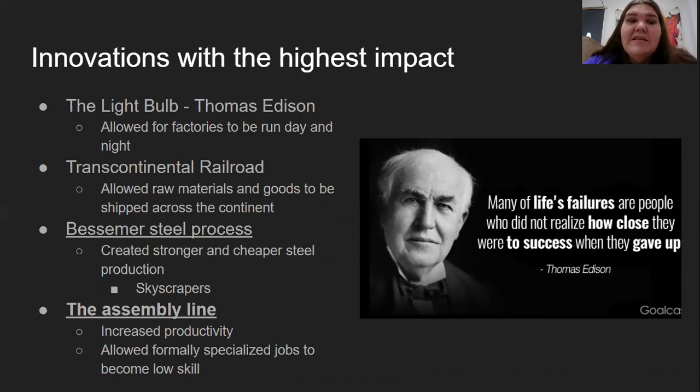The Bessemer steel process created stronger and cheaper steel — a better product that didn't cost as much to make. Because this material was stronger, we were able to do a lot more with it. We were able to build bigger boats; the Titanic was made with Bessemer steel. Skyscrapers like the Empire State Building were also made with Bessemer steel. Before this steel process, the tallest buildings were only 10 stories high, and on the top floor when the wind blew, it would wobble.